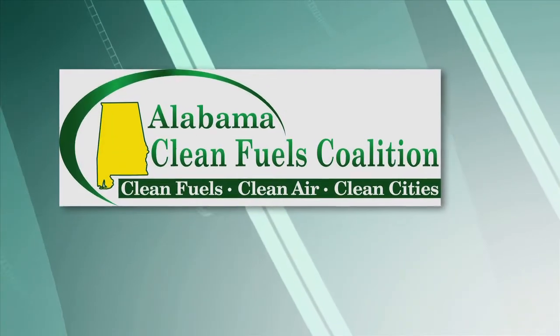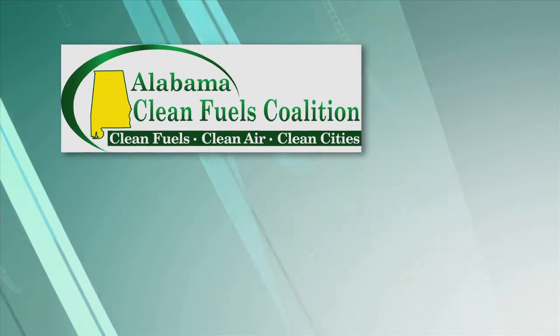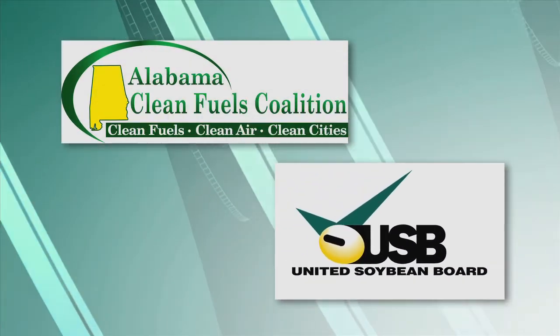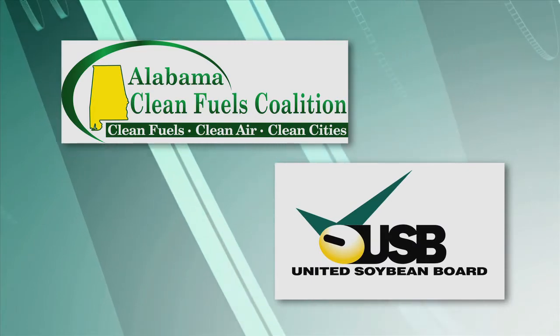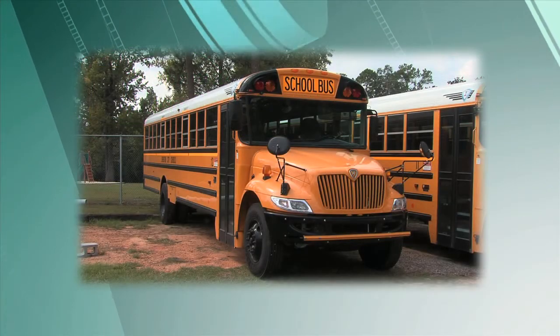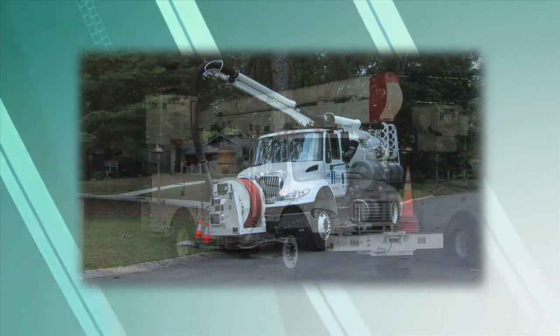The Alabama Clean Fuels Coalition, in cooperation with the United Soybean Board Checkoff Communications Program, is pleased to bring you three real-life experiences using biodiesel in a school bus fleet, a municipality, and a utility.